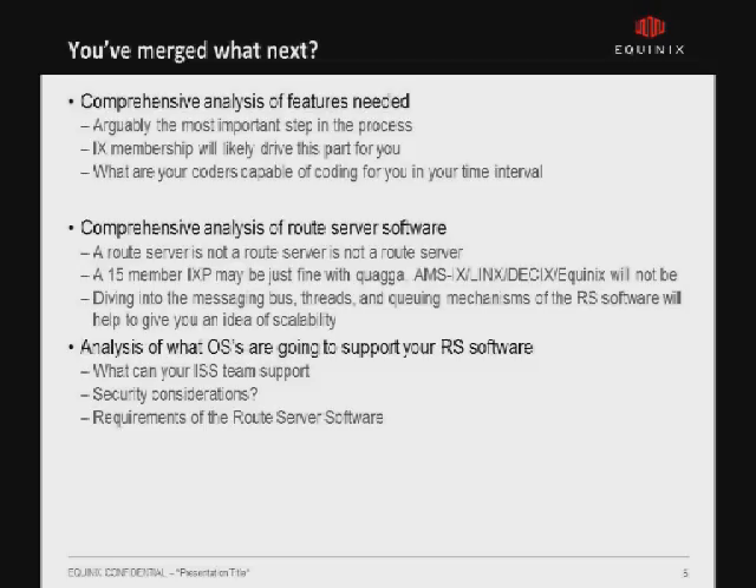So you're merged — what do you do? A lot of this sounds cliche, and as an engineer it took me a little time to warm up to it. You really do need to sit down and analyze what features you need from your route servers, because often you may get one or two members that want a long list of things, but the rest of your membership may not want that. You need to assess how much development time is needed for certain features. Getting all this information before you start implementing your route servers is very useful.